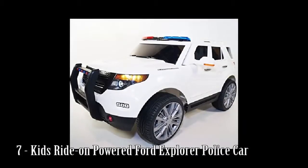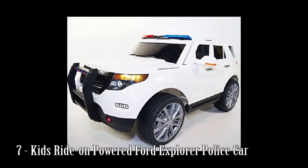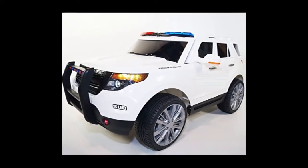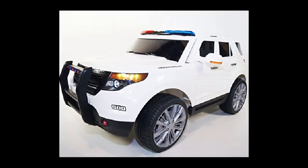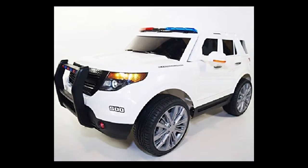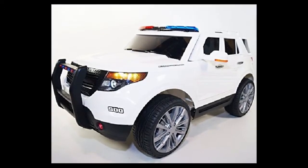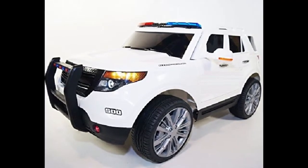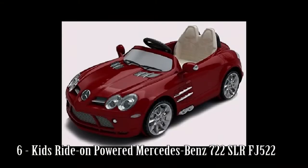Number 7: Kids Ride-On Powered Ford Explorer Police Car. Maximum weight 80 pounds, single rider, seat width 15 inches, recommended age 2 to 5 years old. Car runs up to 48 to 90 minutes per charge. Flashing light bars included.